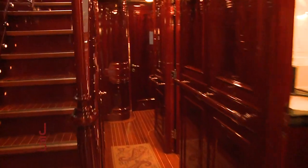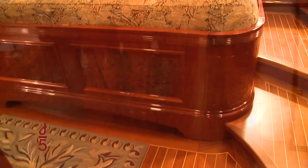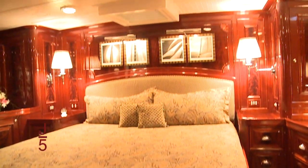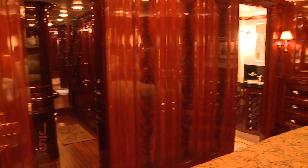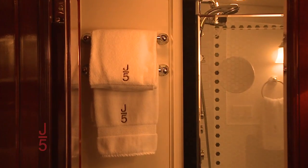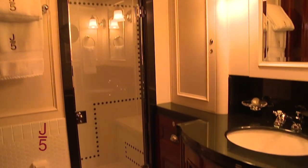All the way aft, the full-width master stateroom is a welcome sanctuary after an active day of sailing. The queen bed takes center stage, with plenty of storage, a sofa, and a well-concealed entertainment center. The en-suite tiled bathroom is in keeping with the 1930s style, which is reflected throughout Ranger.